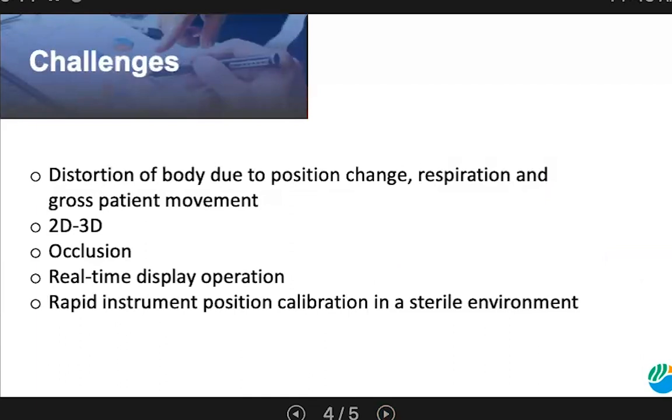Some key confounding factors in image processing are listed here. Tissue distortion due to position change, respiration, and gross patient movement introduces errors in data transformation. Another problem is the registration across different image dimensions. Modalities such as CT sample volumetric data in three spatial dimensions. However, other technologies such as x-ray, fluoroscopy, or B-mode sample in two spatial dimensions. To register images of different spatial dimensionality, the transform must account for the image formation model — for instance, the projection and attenuation in x-ray fluoroscopy.